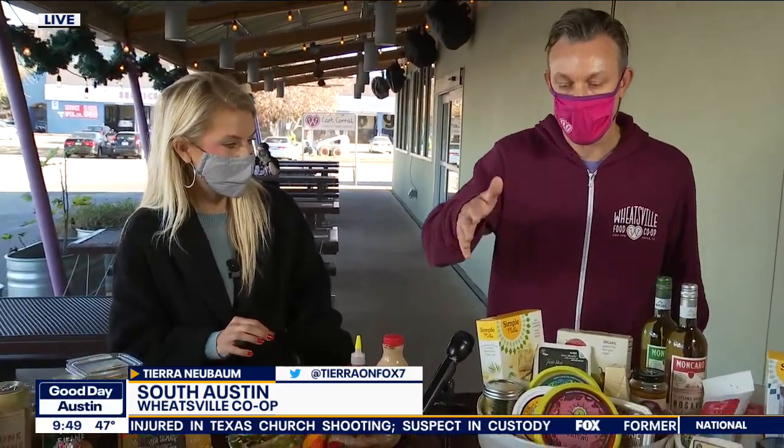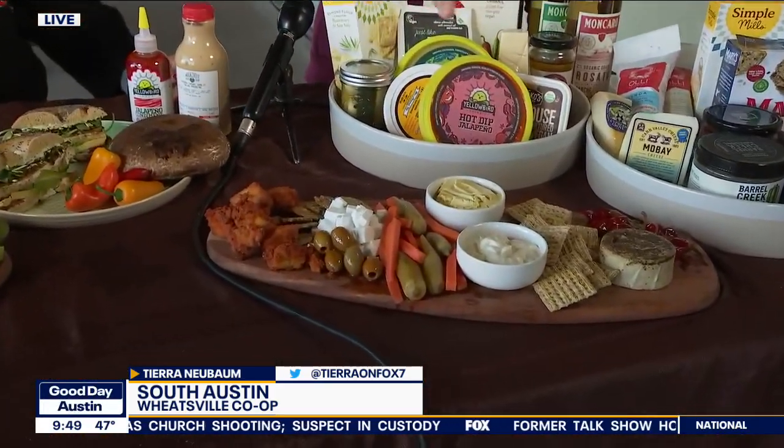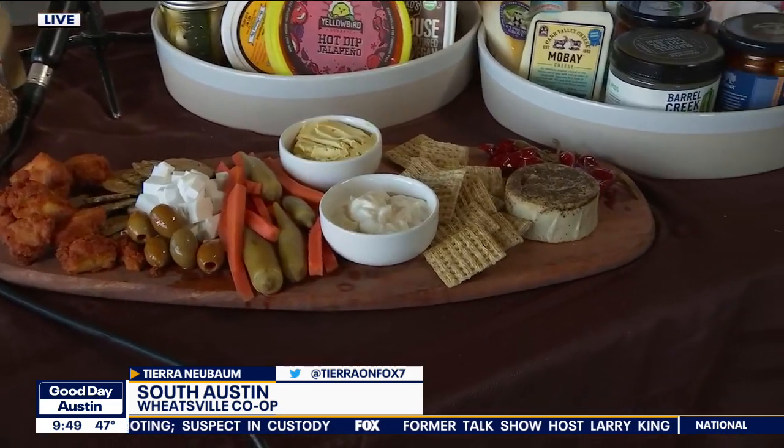Charcuterie boards — we saw those everywhere in 2020. What's going to happen this year? I think the trend is going to continue. So what we decided to do was give people who are maybe transitioning over to a plant-based diet a look at what Wheatsville offers. This is an all-plant-based vegan charcuterie board.